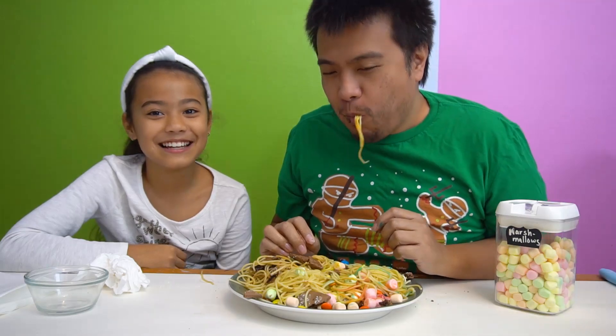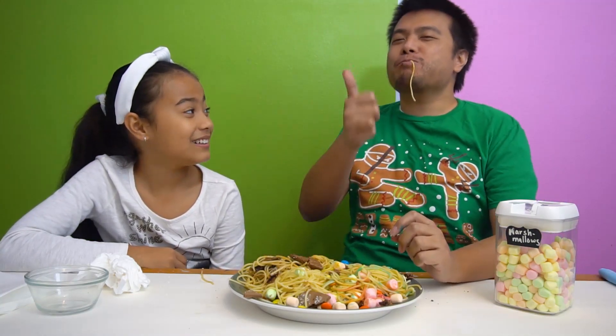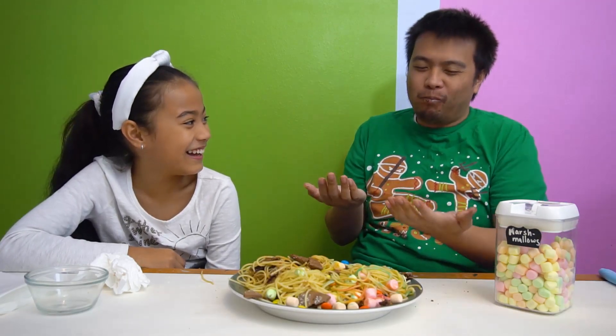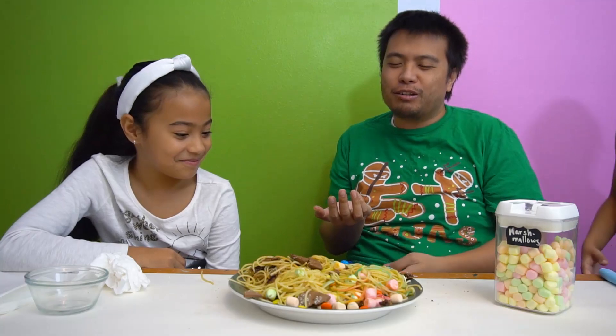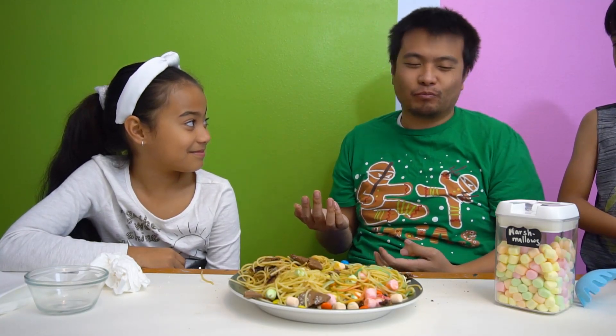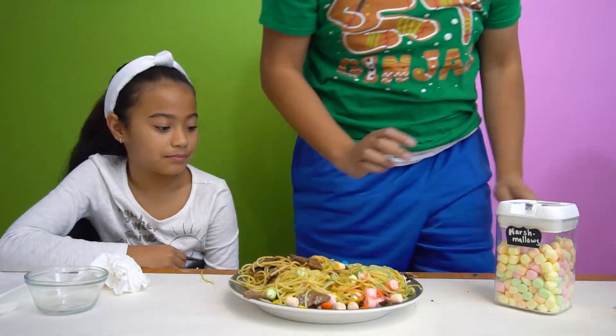Anyone know this guy? So the kids like it — thumbs up or thumbs down? Thumbs up. Who knew that tastes good? Really? It can't be healthy. No, definitely not.